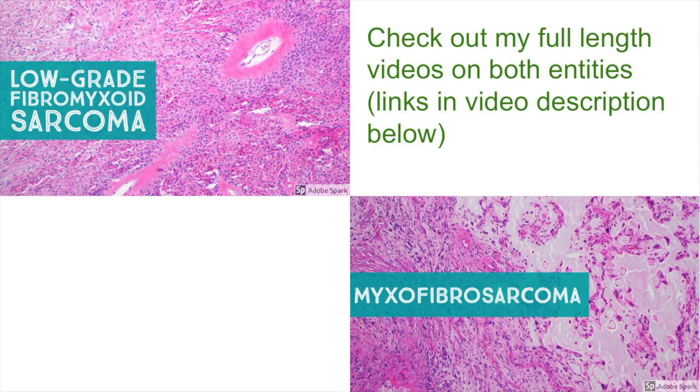So there you have it — that's how to tell these tumors apart. After watching this, you're a pro and know how to sort them out. If you want to learn all of the in-depth granular details about both tumors, check out the full-length feature films also available on my YouTube channel for both entities — I'll put the link in the video description below. Thanks for watching. Subscribe to my channel if you haven't yet, and if you like this video, please click like and leave a comment below.